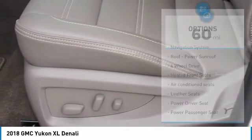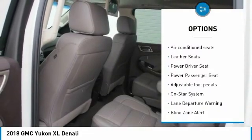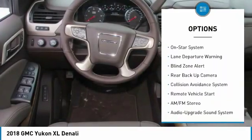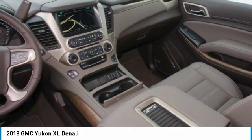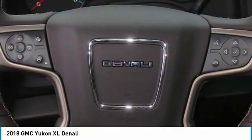Here are some of this vehicle's great options: third row seat, traction control, anti-lock braking system, backup camera, lane departure warning, navigation system, four-wheel drive, power passenger seat, running boards, and Bluetooth wireless data link for hands-free phone.